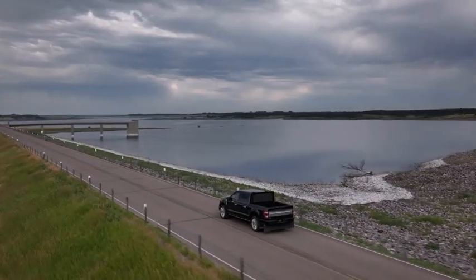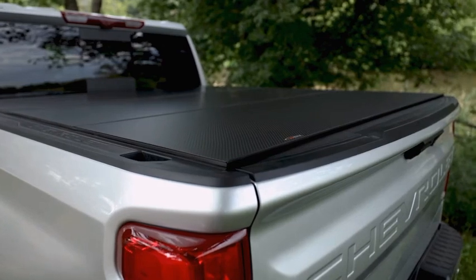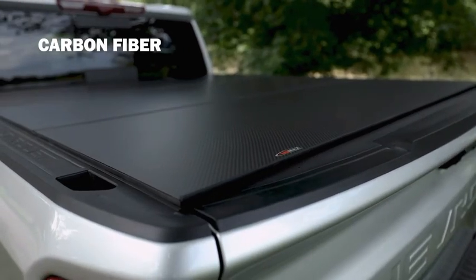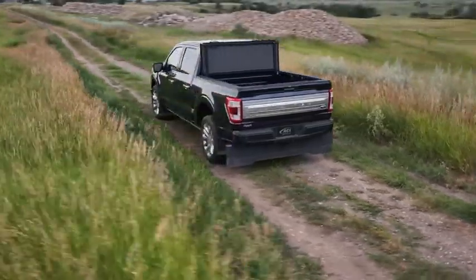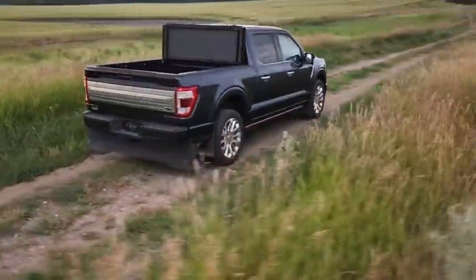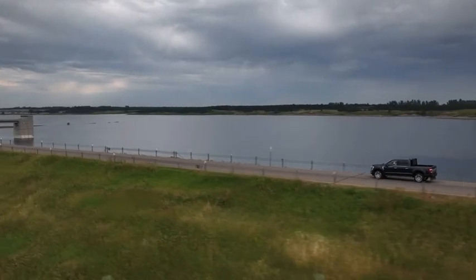Looking for a cover that can do it all? As the lightest cover in the Lomax lineup, I'm strong and capable with a next-gen carbon fiber that's bound to turn heads. I can handle any task you ask of me and I'll always have your back with my premium style, corrosion-resistant, and impact-absorbing material.